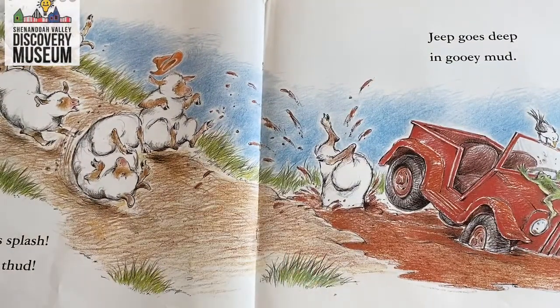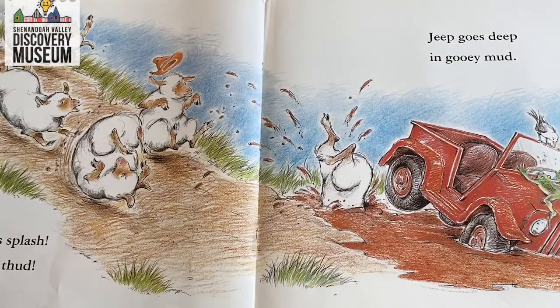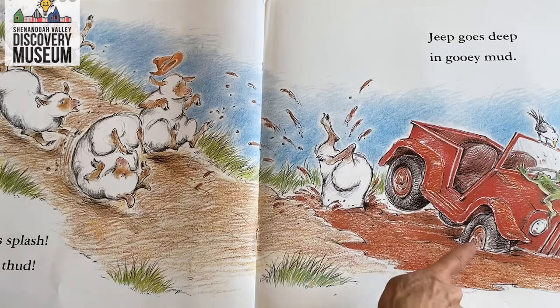Jeep goes splash. Jeep goes thud. Jeep goes deep in gooey mud. So the Jeep did roll down the hill — the shove moved the Jeep and the gravity of the hill sent the Jeep down. But then what happened? The Jeep stopped because it landed in the mud.